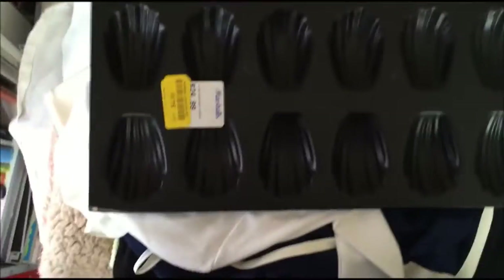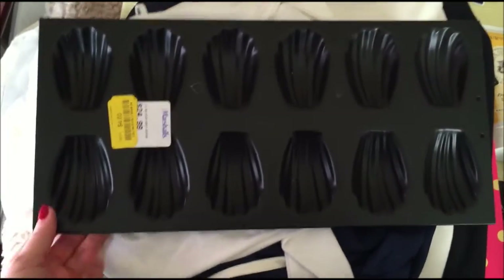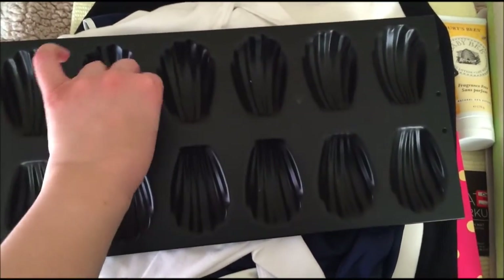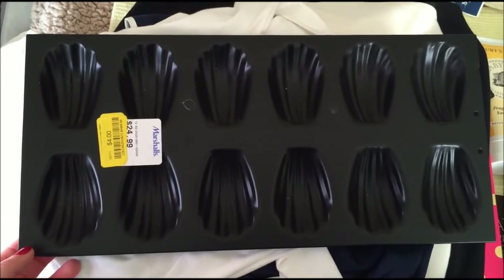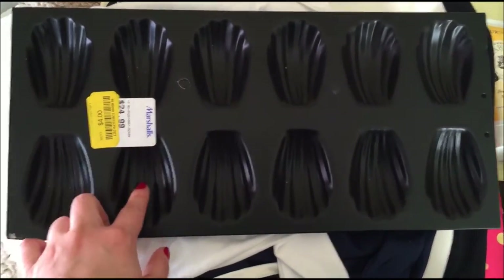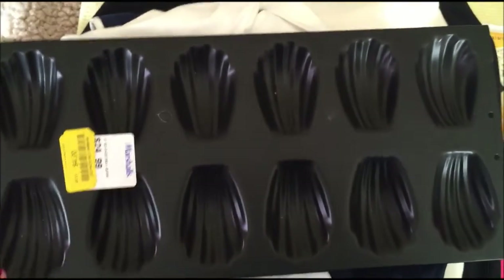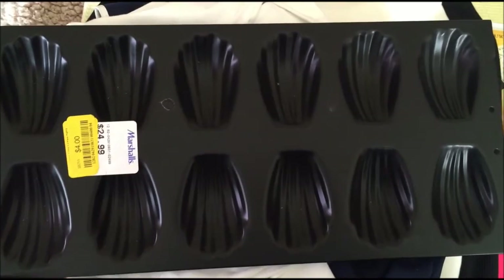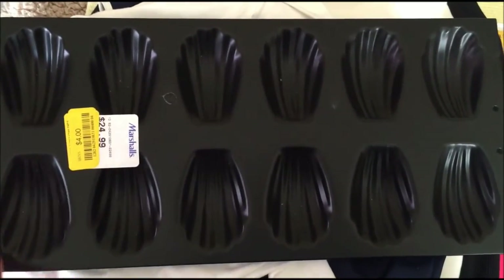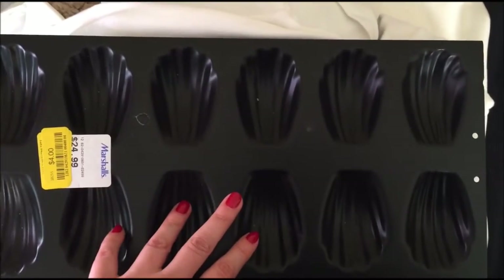I thought this was a really nice buy — I don't know if I have any bakers amongst you. This is a Madeleine cookie pan — they're French cookies that have a lemon zesty taste. It was $24.99 originally; I got it on sale for $4. They actually sell Madeleine cookies at Starbucks for around $3, so they're super expensive. I'm definitely going to use this and make some in the near future.